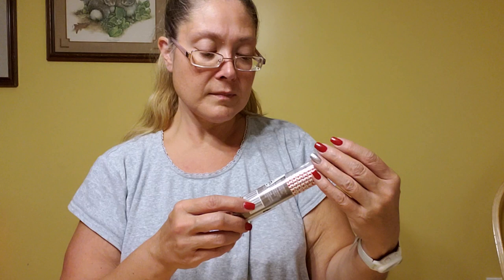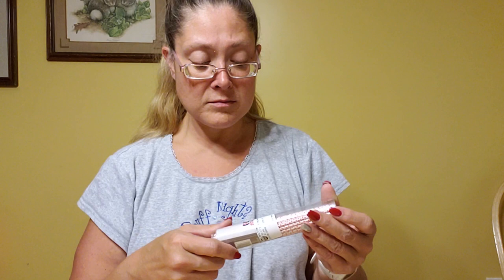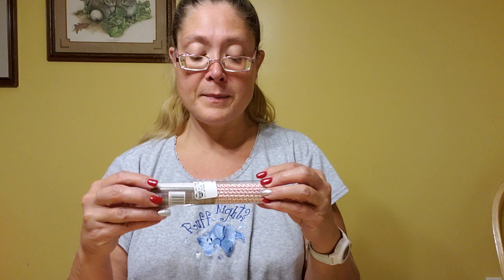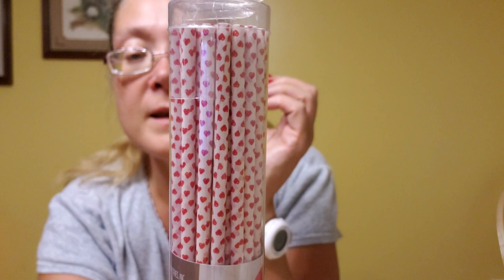And I picked up these Wilton 30-count lollipop sticks. I'm not sure where these originally came from, but they have little hearts on them. I thought they'd be cute for Valentine's Day or any time I wanted to send something red and white. They were marked for 50 cents, so I paid 25 cents. See if the camera will focus — there are cute little hearts on those. Aren't those adorable?